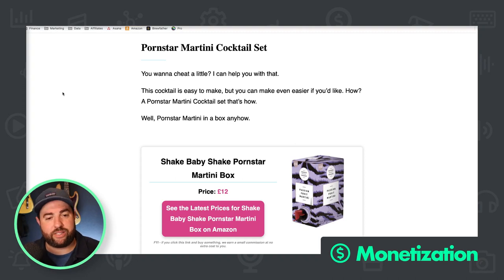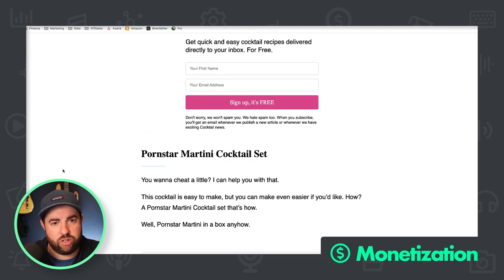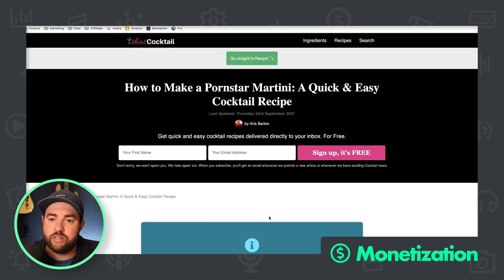It looks like they're using Lasso, which is an affiliate marketing plugin. What I don't like about how they've done this is the button — there's way too much text in the button to the point where it doesn't even look like a button anymore. It should just say 'Buy Now on Amazon' — something very simple. The action colors are good, very similar to Money Lab.